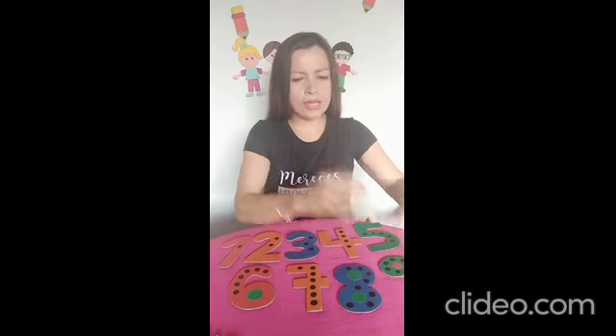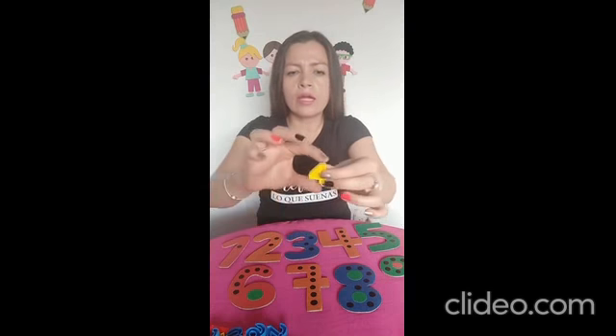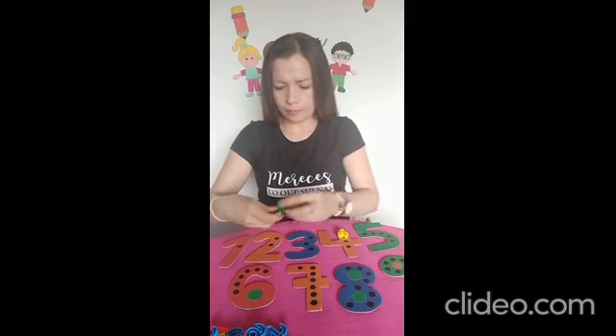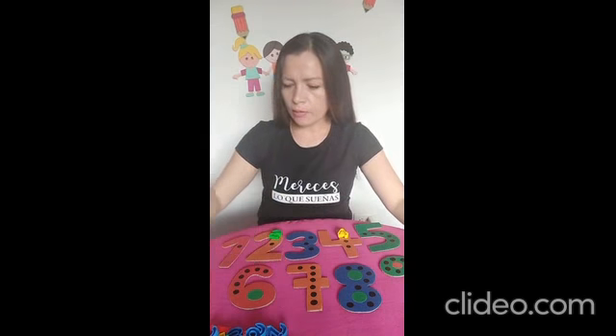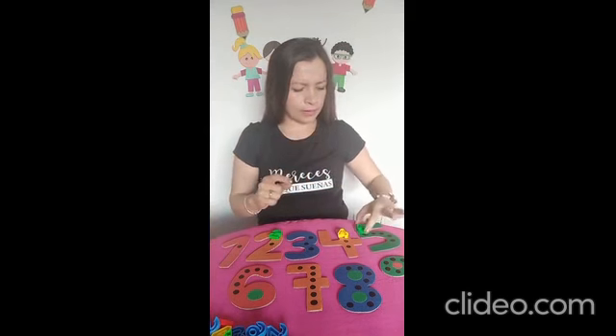Vamos ahora a identificar. Traje muchas fichas de muchos colores. Cada ficha trae un número diferente. Voy a coger una ficha y ustedes van a nombrar el número que corresponde. Se encontró una primera ficha de color amarillo, yellow. Muy bien, la vamos a ubicar en el número cuatro. Vamos con un siguiente numerito: el número dos, color verde. Muy bien, vamos a ubicar cada número donde corresponde. ¿Cómo se llama este numerito? Es el número cinco. Vamos a colocarlo por acá con el señor número cinco.